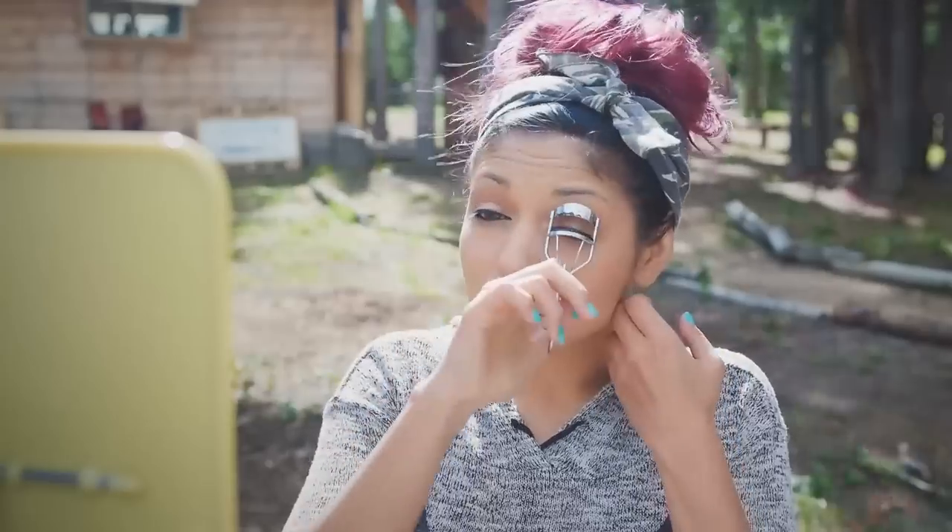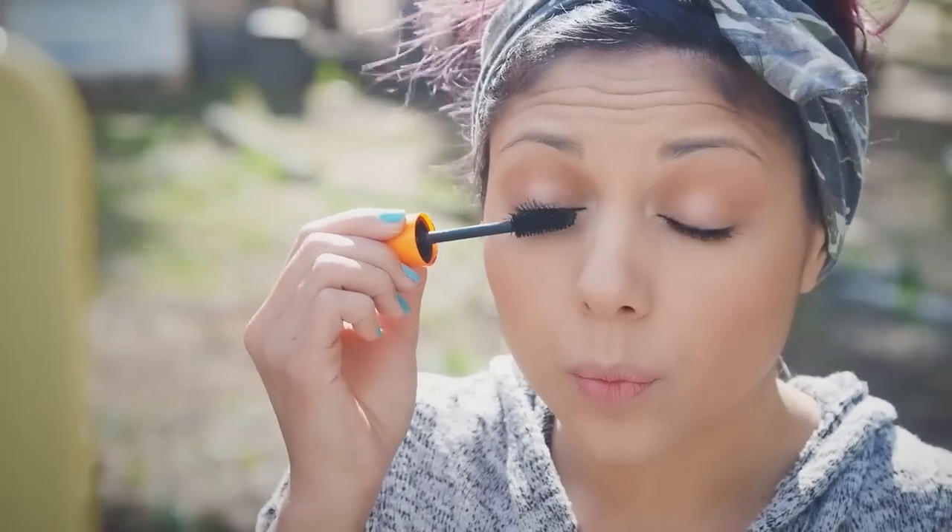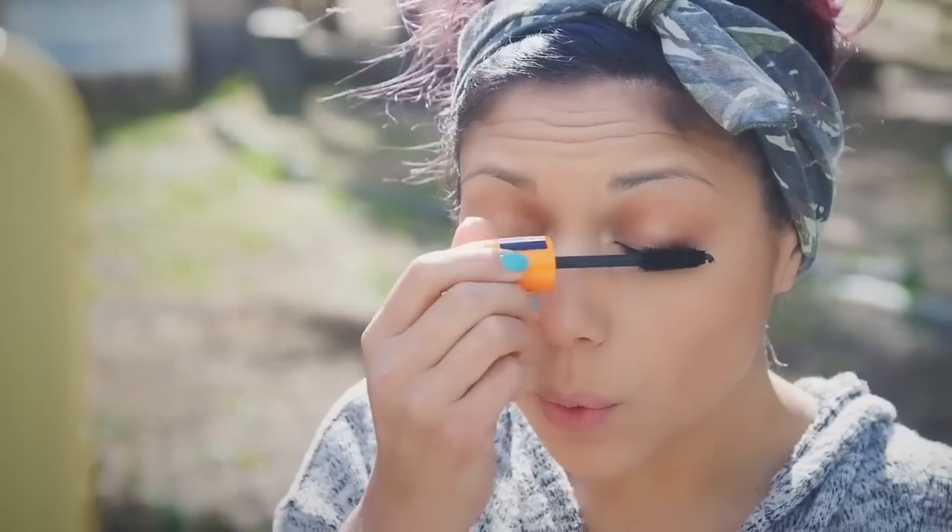Time to curl them lashes for some lift. Then, taking my Scandalized Mascara from Rimmel London, which I love, I'm going to apply it to the lashes, starting at the bottom and wiggling my way upwards.